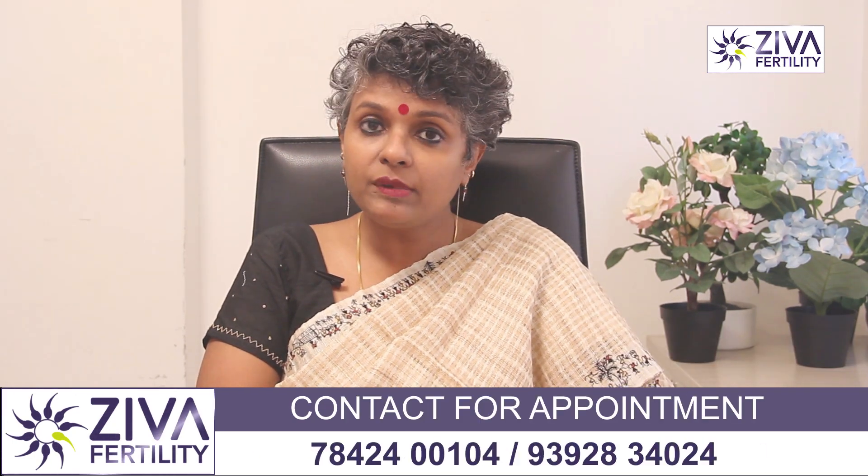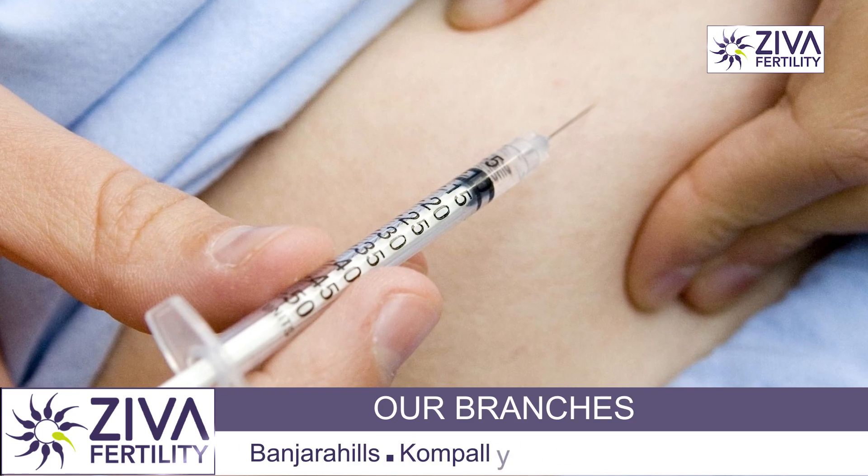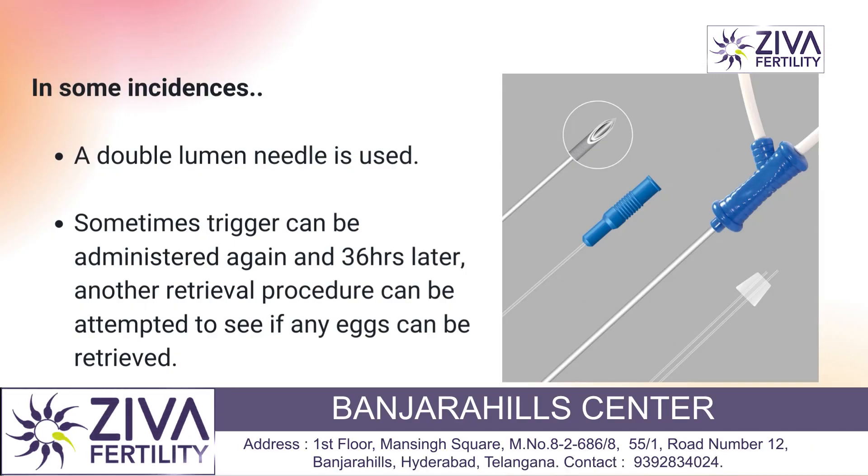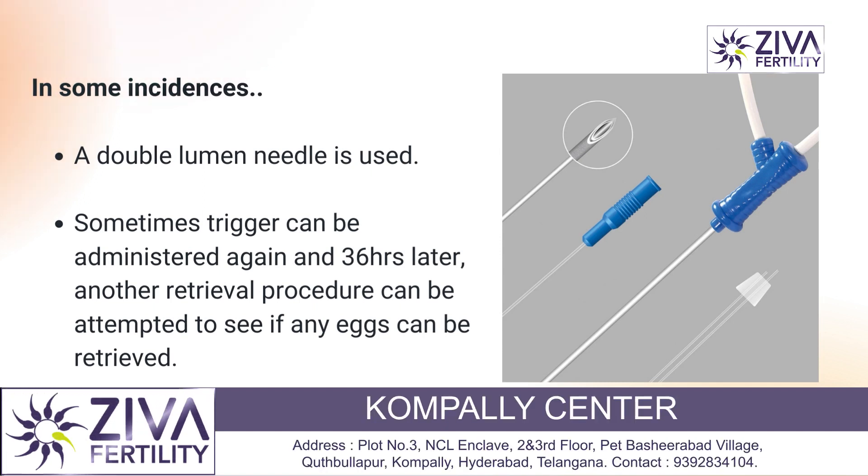Sometimes a trigger can be given again — the HCG injection can be administered once more, and 36 hours later another retrieval procedure can be attempted to see if any eggs can be retrieved.